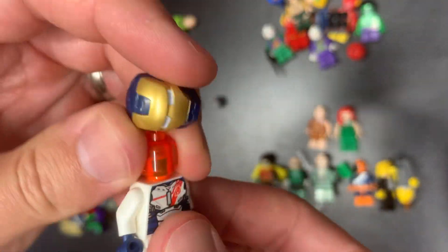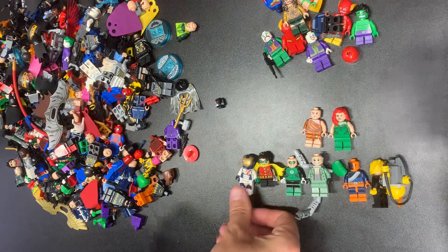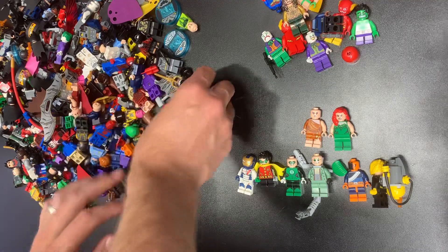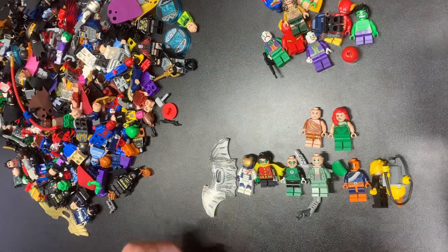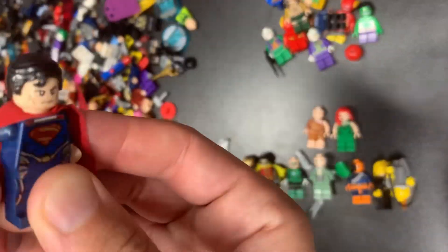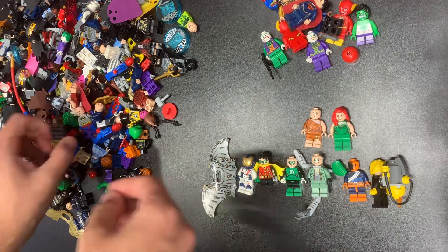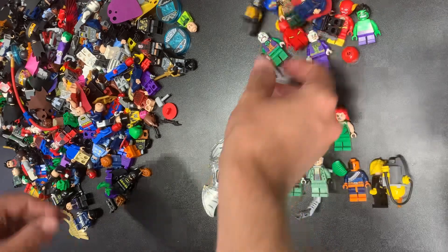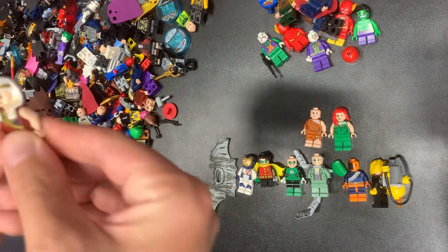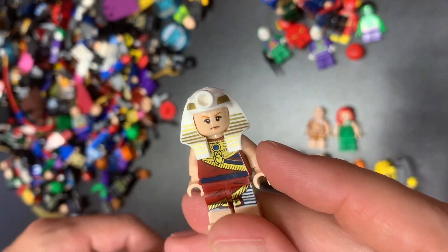We do have both Space Batman wings, which is kind of cool. Hopefully we have a Space Batman in here to go with them — he's not super valuable but about $15 if you have both sets of wings. We have Superman, one of the AIM guys I think — hmm, that's not the correct headpiece. That's the King Tut version I think, from the LEGO Movie.